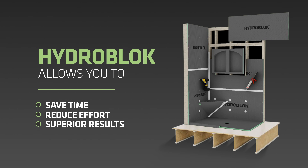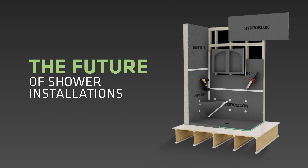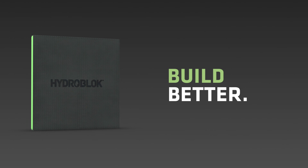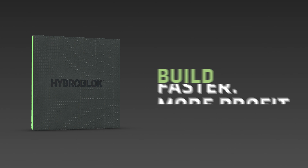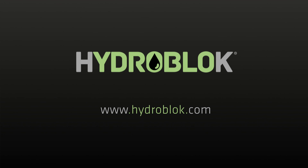Save time, reduce effort, and enjoy the best results with HydroBlock — the future of shower installations. Build better, build faster, build more profitably. Join the revolution. Learn more at HydroBlock.com.